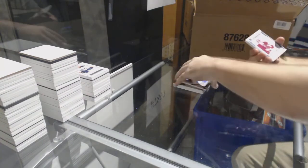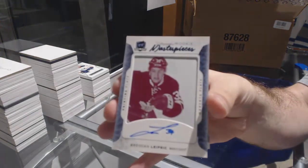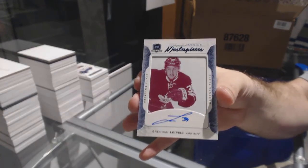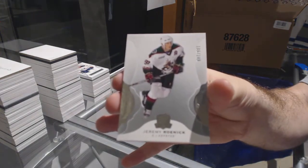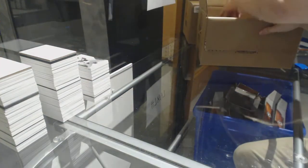A one-of-one printing plate auto for the Maple Leafs: Brendan Leipsic. And we've got 249 for the Coyotes: Jeremy Roenick. All right, two more tins folks.